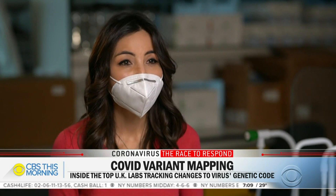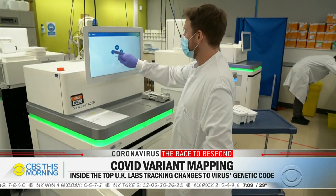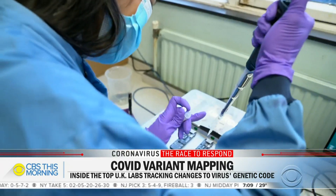The virus over time is improving itself — it's a matter of natural selection, the survival of the fittest. Sharon Peacock leads a nationwide network of scientists tracking those transformations more closely than anywhere else in the world.